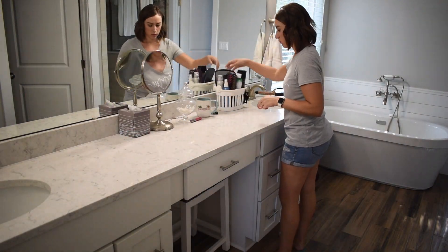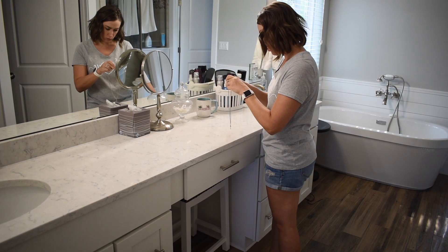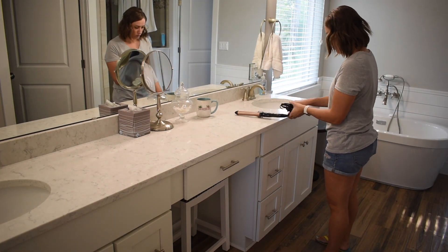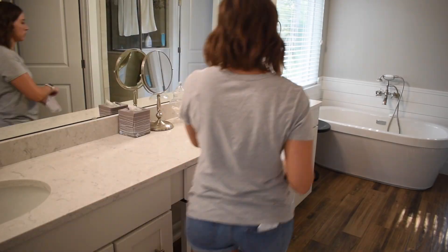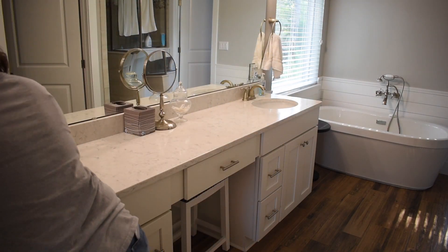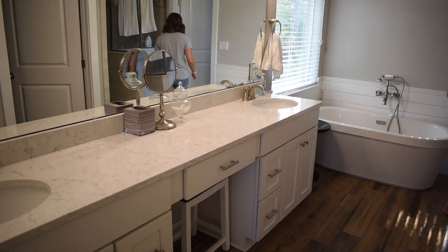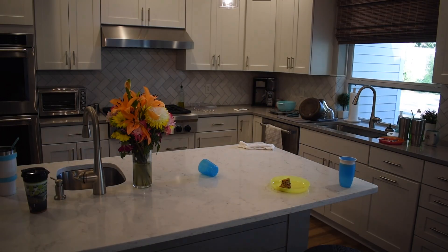Moving on to the master bathroom. I usually keep everything pretty picked up in here. This morning we were kind of quick to run out the door for school drop-offs, so I'm just putting everything back where it belongs. Then I'm just doing a quick wipe down of the counters with a disinfecting wipe — just getting off any makeup, hairspray, and hair left on the counter. It makes a big difference in the bathroom. I also found some toys in my closet that my son was playing with, so I'm just taking those and putting them in the playroom.